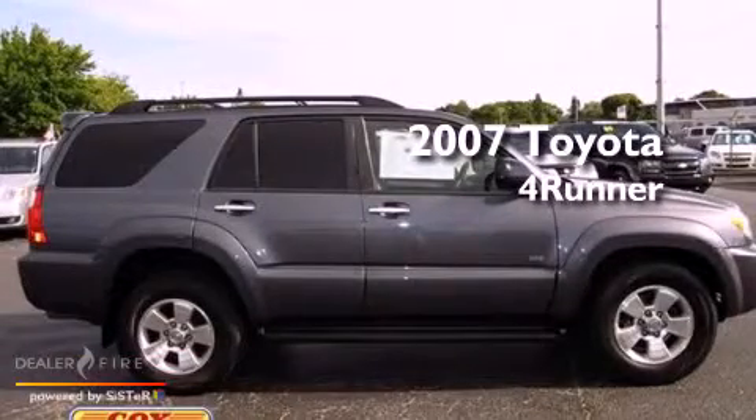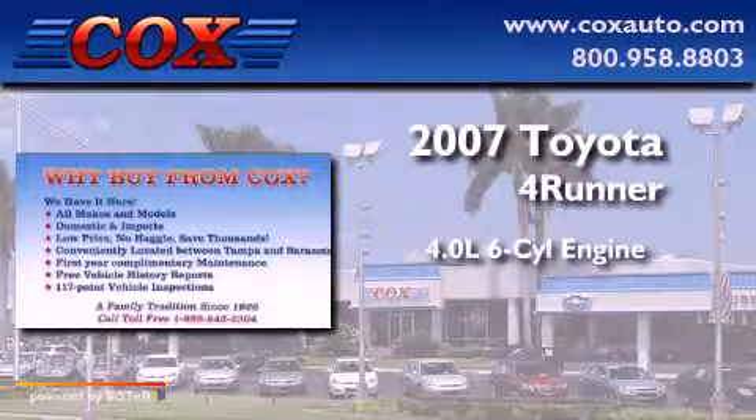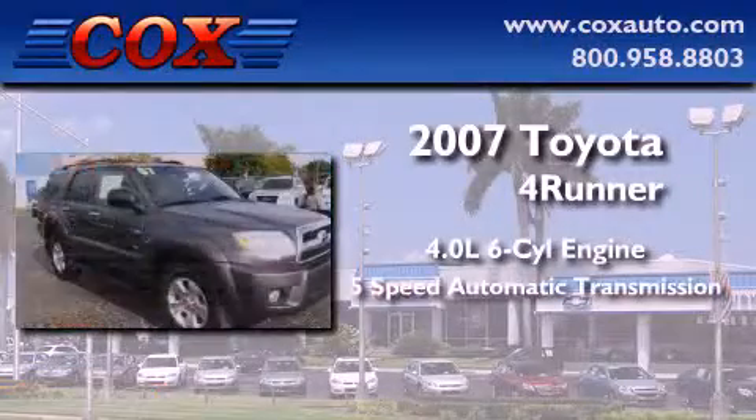This is a 2007 Toyota 4Runner. It features a 4.0-liter six-cylinder engine and a five-speed automatic transmission.